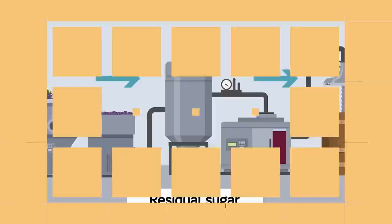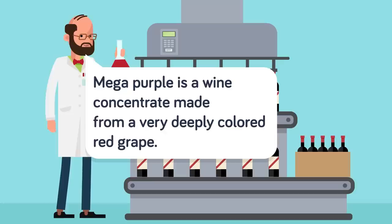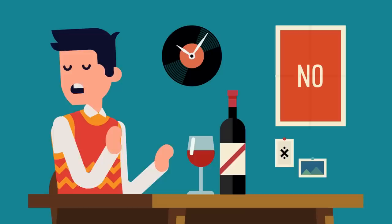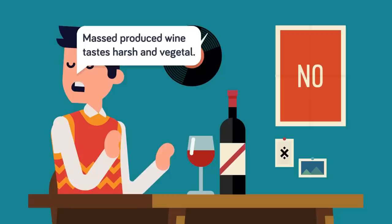A coloring additive commonly used in cheap wine is called Mega Purple. The California Winery Advisor describes it as a wine concentrate made from a very deeply-colored red grape — both strong in color and flavor — that can give wine a deep red color and a fruity flavor. The use of Mega Purple has stirred controversy in the winemaking world because it is seen as a deceptive practice. As one wine expert put it, mass-produced wine will taste harsh and vegetal, and Mega Purple is one secret tool used to shape up such craptacular vino.